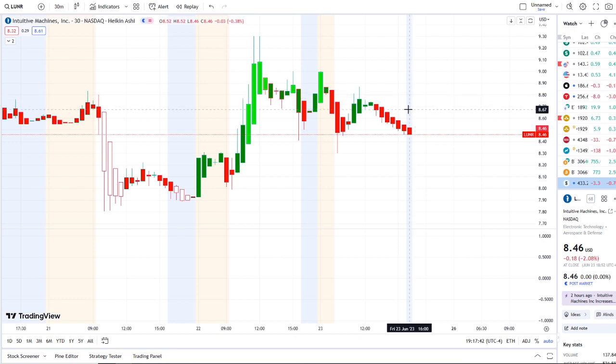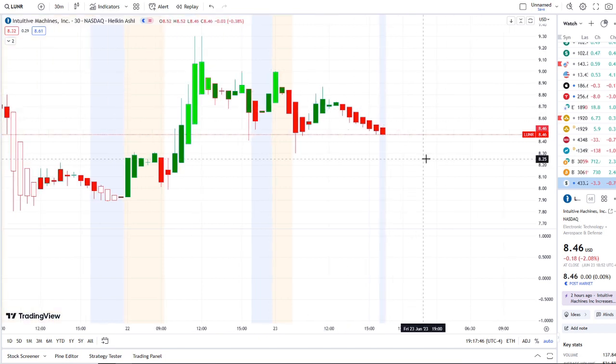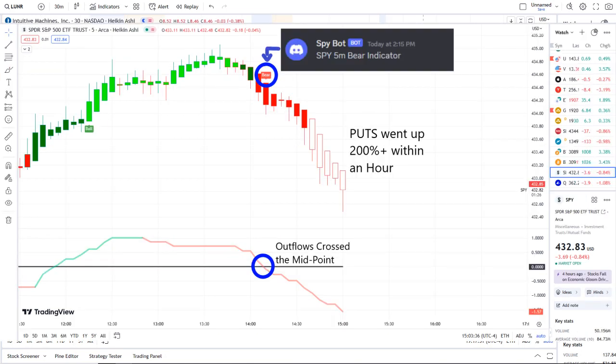We're going to break down what's going on within these charts and what the data is showing. It wasn't the only stock pulling downwards today — the overall market and the SPY did as well. Our SPY bot at 2:15 p.m. sent out a bear indicator, and from that moment forward outflows crossed the midpoint to the downside — pure weakness there on 42 Vision.